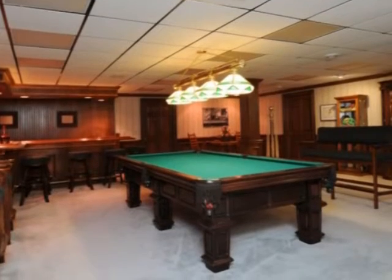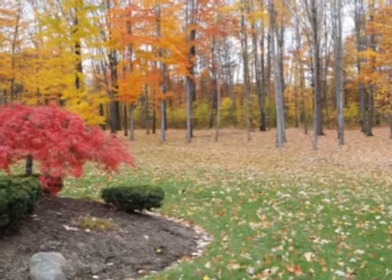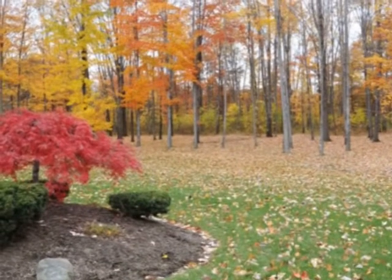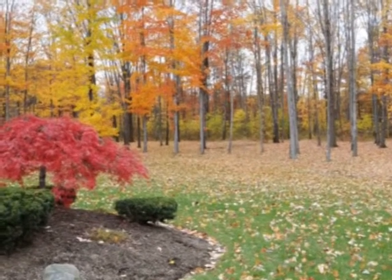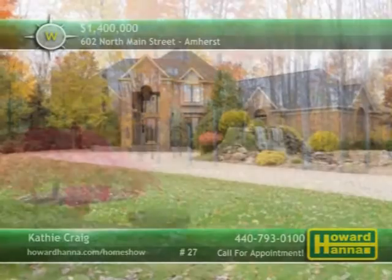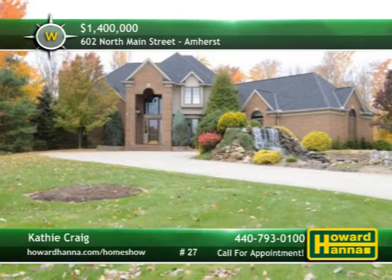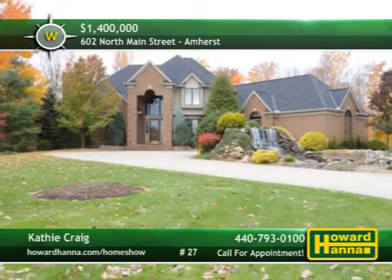Theater and workout rooms, a wine room, and a home office are also included. A gorgeous waterfall is located in the center of the governor's drive, and the rear patio transitions out to 2.3 acres of park-like grounds. For the chance to explore all 7,000 square feet of luxury living space, please contact Kathy Craig.